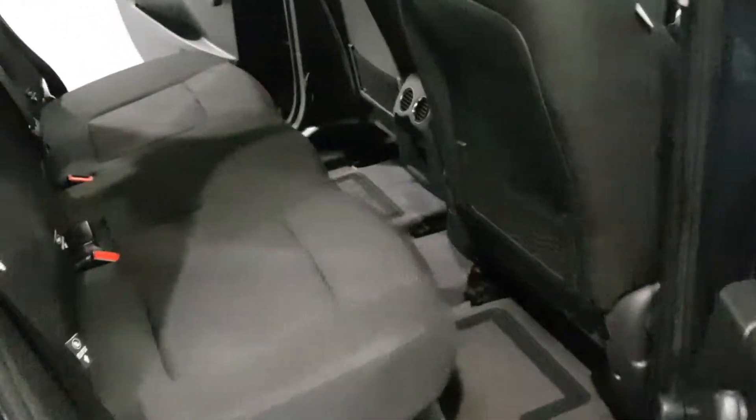Moving around to the back of the car — as I said, there's loads of storage space on the interior of these for the longer journeys.